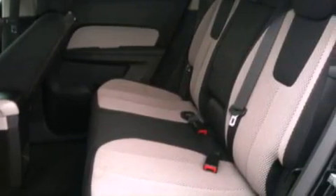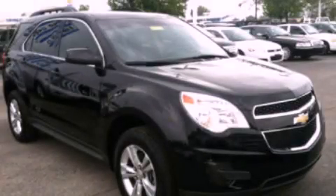Also included are 12-volt power outlets, traction control, and dusk sensing headlights. This vehicle has less than 46,000 miles. Stop by today and test drive this automobile for yourself.